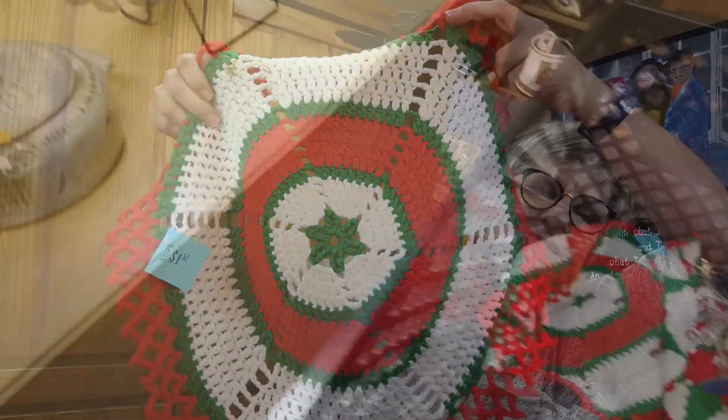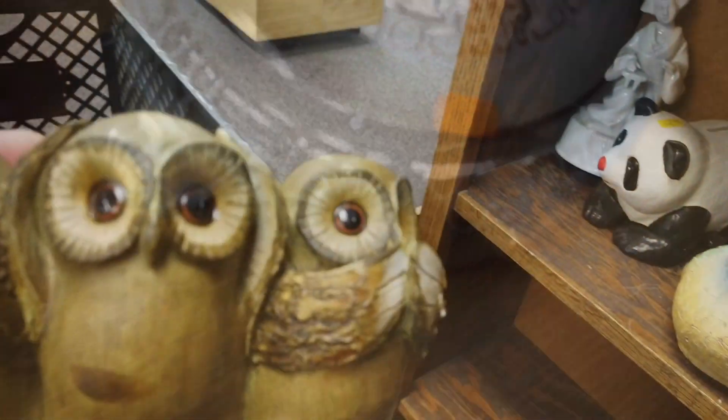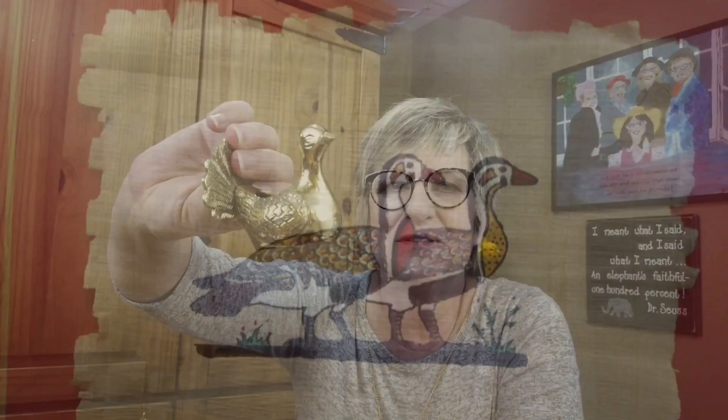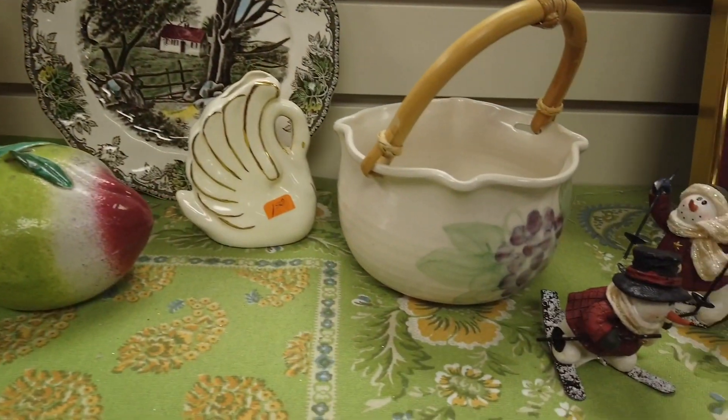Hi, it's Lori from Dakota Relics. Come join me as I travel around the area searching for treasures that I can buy and then flip for a profit. You'll never know what I find unless you follow me. Come on, let's get shopping.